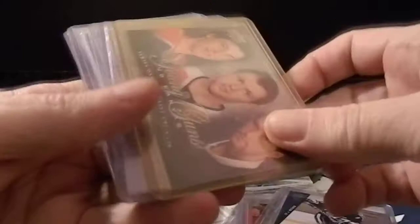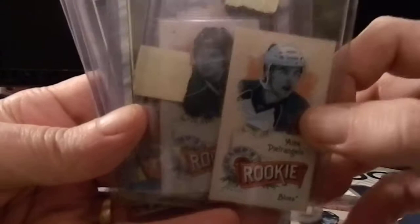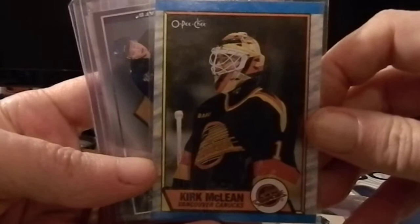We also have Yaroslav Halak, Marcel Hossa, Victor Hedman, the Young Guns canvas checklist with Ryan Nugent Hopkins, champs minis of TJ Oshie, Max Pietrangelo, Drew Doughty, and my personal hero Captain Kirk — not from Star Trek, but Kirk McLean from the Vancouver Canucks.